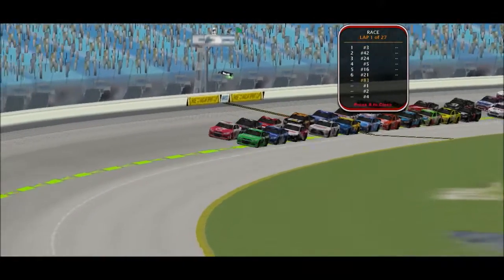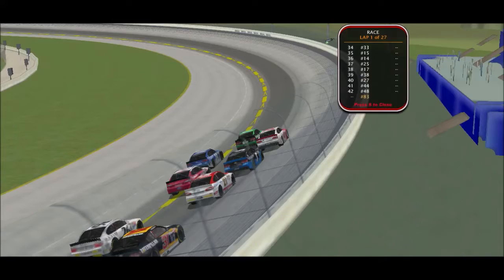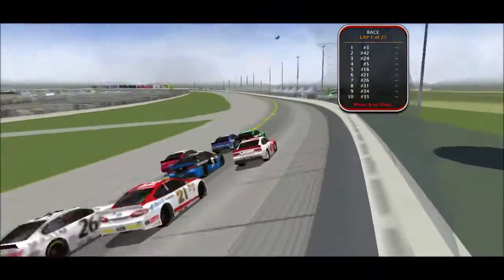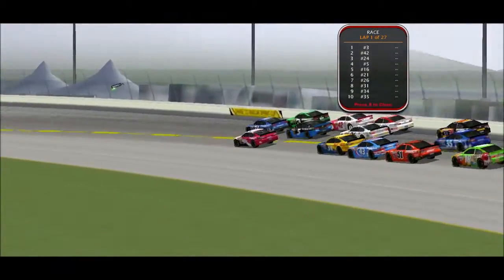Season 16 of the NASCAR Pullman Cup Series headed to Chicagoland Speedway for the running of the Tropicana 400. Sarah Paddock starts on the Pullman Cup Series' first race at this track. After a successful steal of the NASCAR Pullman Pro Series, the Stockars take their turn here at this tricky oval.